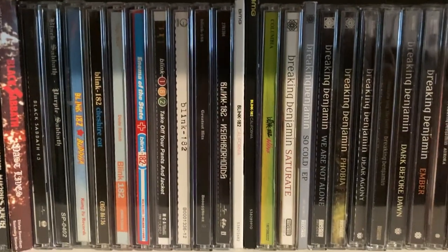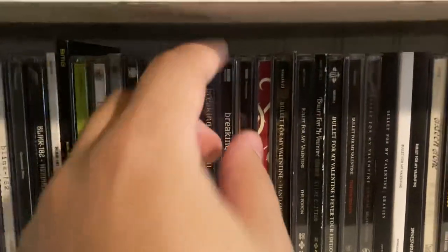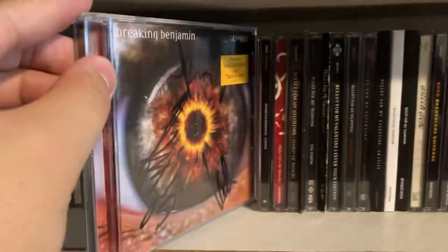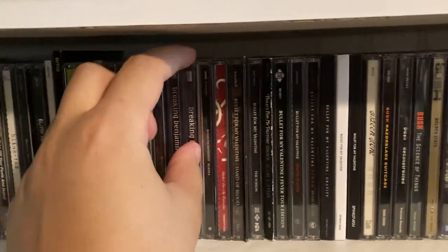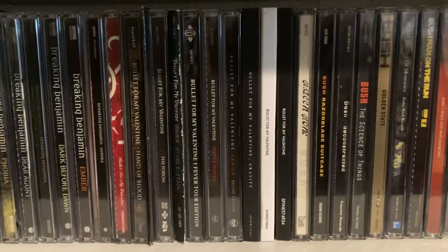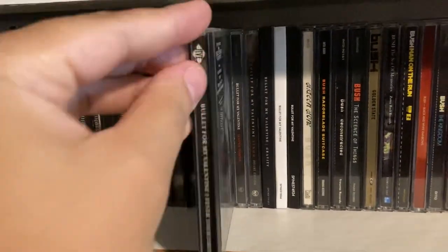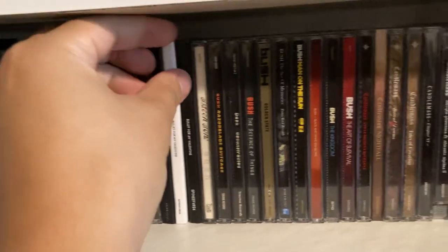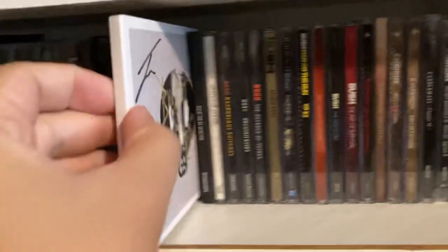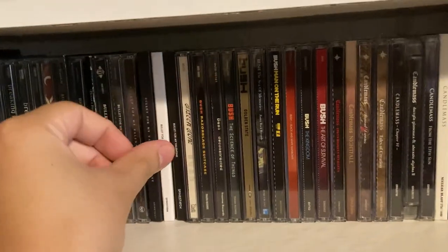This Black Sabbath CD is limited to 300 copies — mine is number 34. Then we got Blink-182, Breaking Benjamin — my copy of Ember is signed, I got it from the band's website when the album was coming out. Then we got Bullet for My Valentine — my copy of Fever is signed, I got that from a record store, and my copy of the self-titled is also signed, I got that from the band's online store.